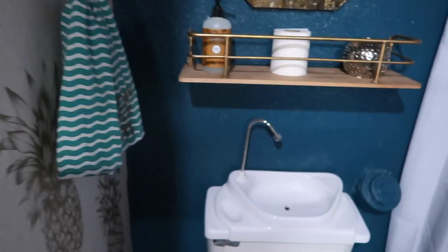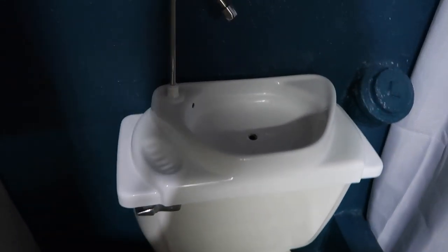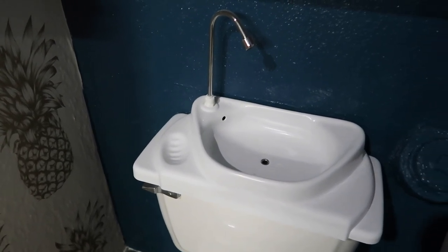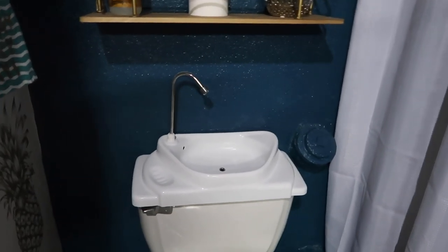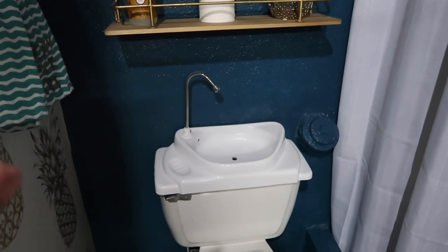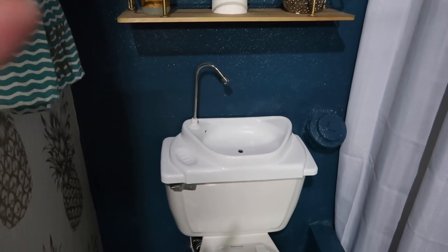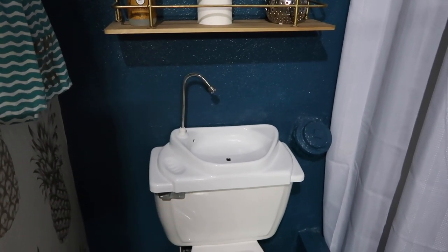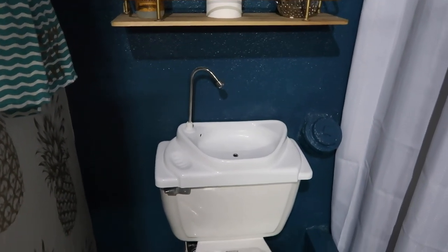My favorite part of the whole bathroom is this sink. It's called Sink Positive and I got it from Home Depot — they also have it on Amazon, but it's actually cheaper at Home Depot. Some people might be grossed out that it's on top of the toilet, but it uses clean tap water. Clean water comes straight through the spout first, just like it would fill up the bowl in the back, so any handwash water will just go down into the bowl — the gray water goes into the bowl while clean water comes out of the spout.